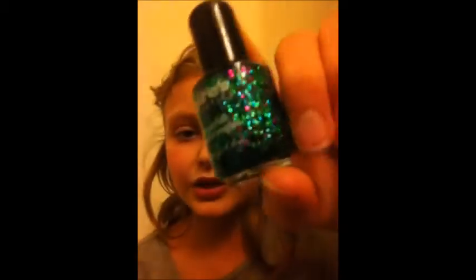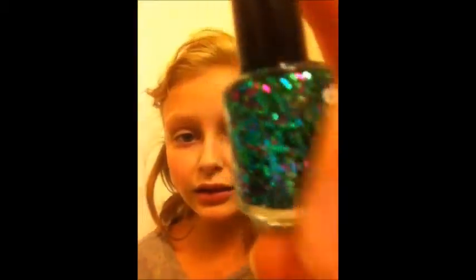And the last one of the actual colors is this, which is mostly green and then it has blue and pink sparkles in it. This is really, really pretty just to put on over a green nail polish or even a white. I've been putting on white nail polish and then putting this over it, and it's super pretty — I'm just obsessed with it.